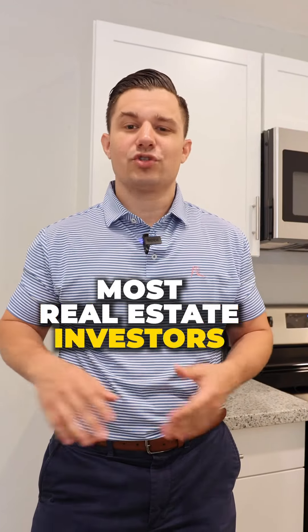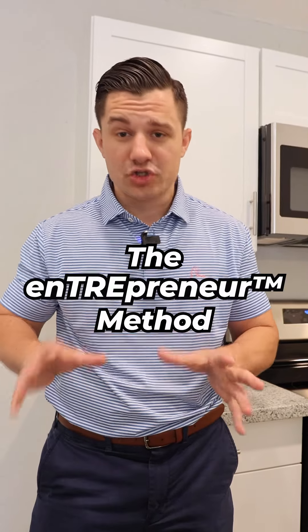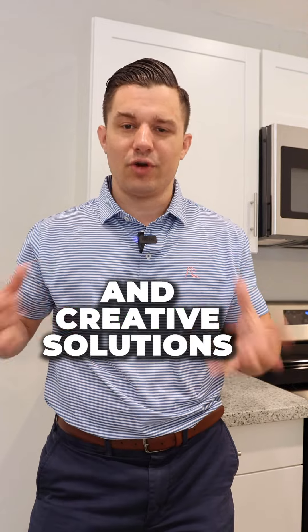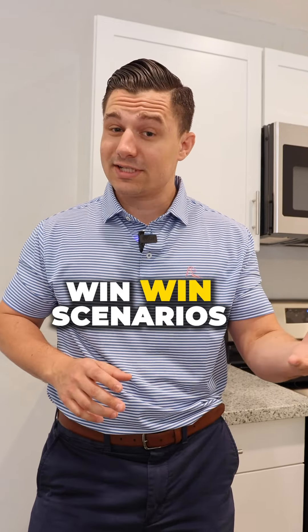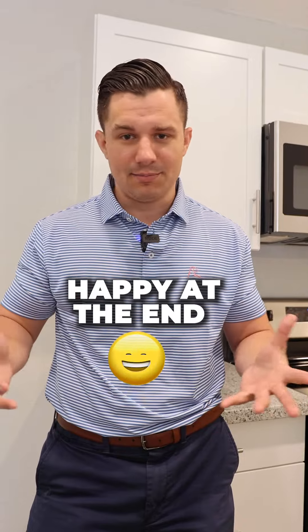Most real estate investors don't know how to be creative in situations like this with motivated sellers. This is the entrepreneur method — being able to think creatively, come up with different exit strategies and creative solutions to provide win-win scenarios for us as real estate investors and for the sellers. That way everybody's happy at the end.